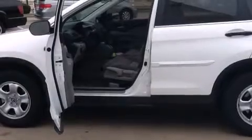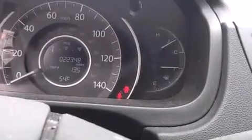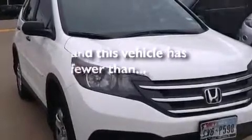Features include air conditioning, a split folding rear seat, cruise control, a CD player, a passenger side vanity mirror, front side impact airbags, a rear window defroster, traction control, a keyless entry system, and this vehicle has less than 23,000 miles.